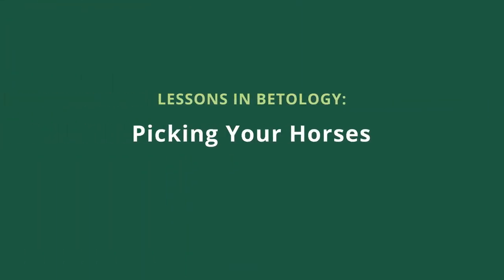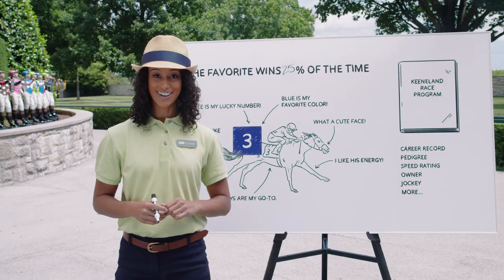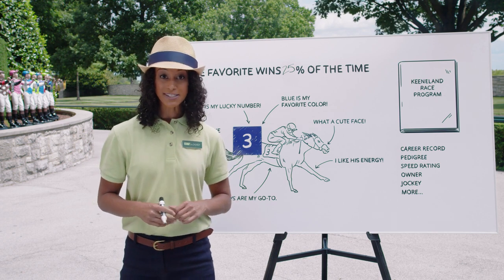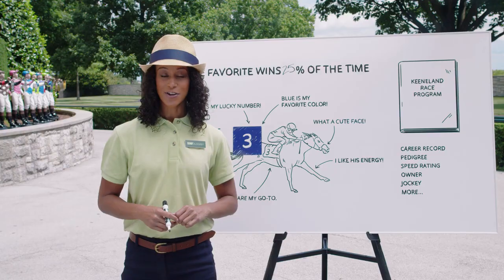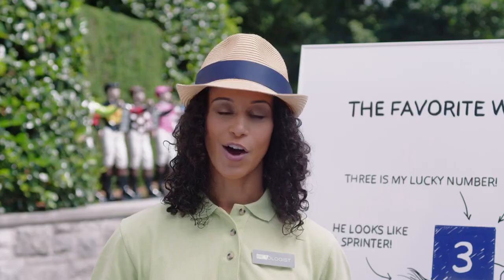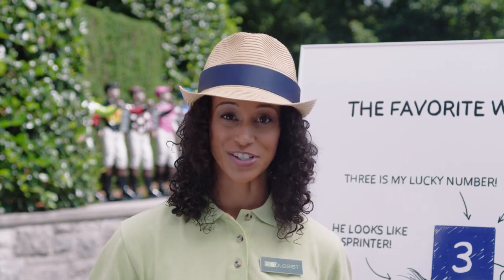Picking the right horse and placing the right bet is just as much an art as it is a science. If you haven't yet, go watch our first two videos on the basic bets of win, place, and show, and exotic bets like exactas, trifectas, and superfectas. You can find those videos on Keeneland's YouTube channel in the Betologist playlist. Okay, back to today's betology lesson: how to pick a horse.